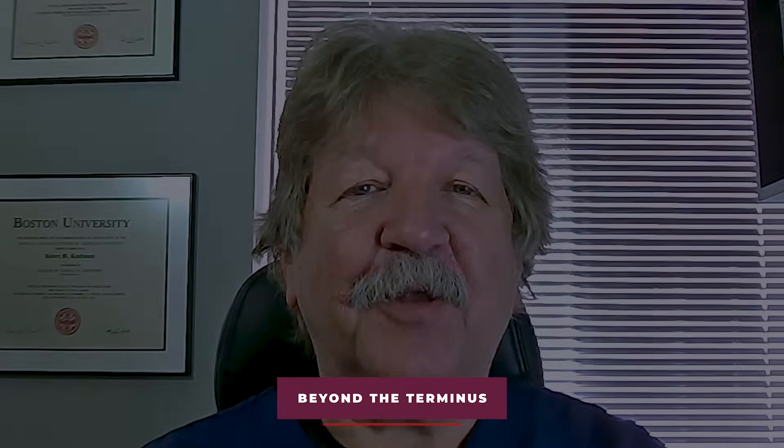Thanks for joining me and reviewing this beyond the terminus case with me. Please don't forget to like and subscribe. Remember, this channel is free and unsponsored. You can help it grow by telling your friends and colleagues. Your feedback and topic suggestions in the comment box of each video is always appreciated. I look forward to seeing you the next time we go beyond the terminus. See you then.